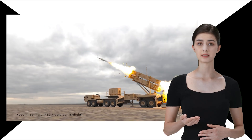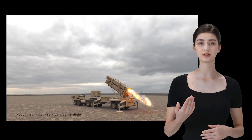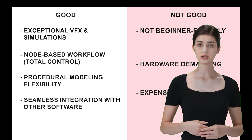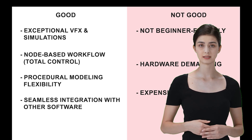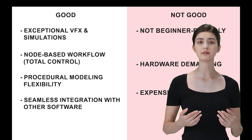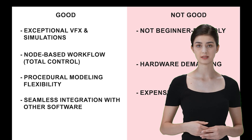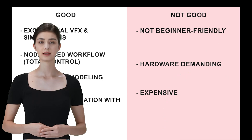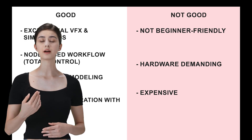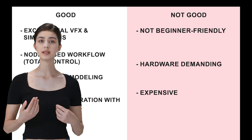Houdini is the wizard of complex simulations and VFX. It's got a node-based workflow that gives you crazy control over your creations. Houdini is perfect for visual effects and simulations that will totally blow people's minds. Its node-based workflow is all about control — once you get the hang of it, you can do almost anything. Houdini is also amazing for procedural modeling, which is great if you need to make complex models that can be easily tweaked later. It integrates well with other software like Maya, Unreal Engine, and Cinema 4D. But it's not exactly beginner-friendly — it's a complex tool, and it can be really demanding on your hardware. And as you might have guessed, it's expensive, especially if you need the full feature set with the Houdini FX license.